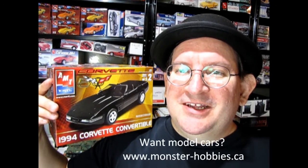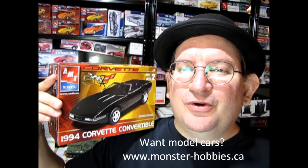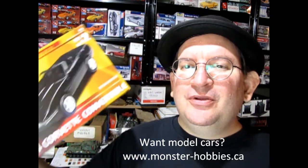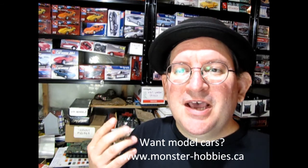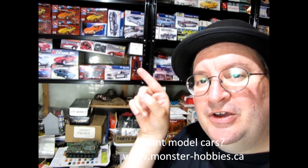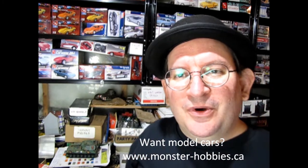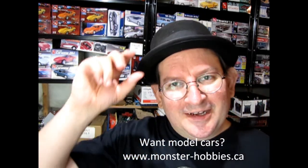Thank you for sticking with us to the end of the video — I really hope you enjoyed our look at the 1994 Corvette Convertible. If you love model car unboxing videos and want to learn more about tips, tech, show-and-tells, and all kinds of great things, check out this video. You can also go directly to the Monster Hobbies Model Car Garage channel via the link below. Until next time, happy model building and we'll see you in the next video!